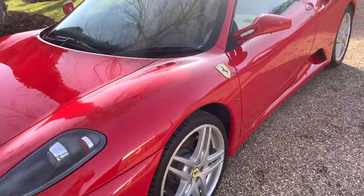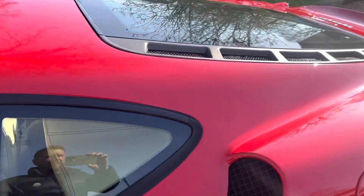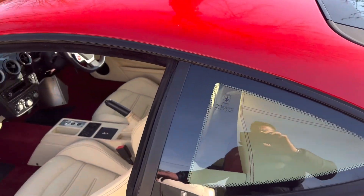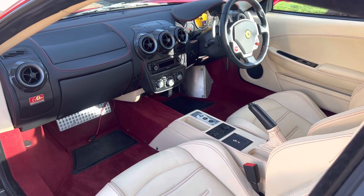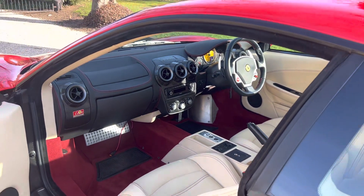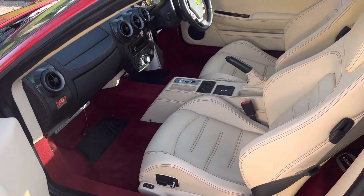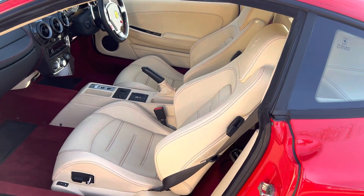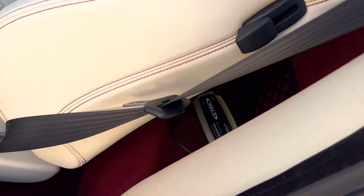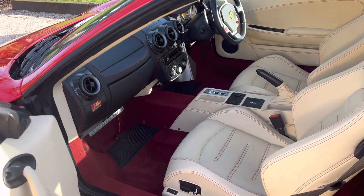We have nationwide delivery available on this vehicle in our enclosed trailer, so if you want to keep the mileage down and have the car delivered, that's something we can do. I suspect that may be the path this car takes given its rarity, low mileage, and potential appeal to collectors. The previous owner was a collector with multiple Ferraris — we've acquired two or three to make room for something else going into that collection, which is the only reason it's for sale. It's been stored correctly with a battery conditioner and kept in a heated garage.